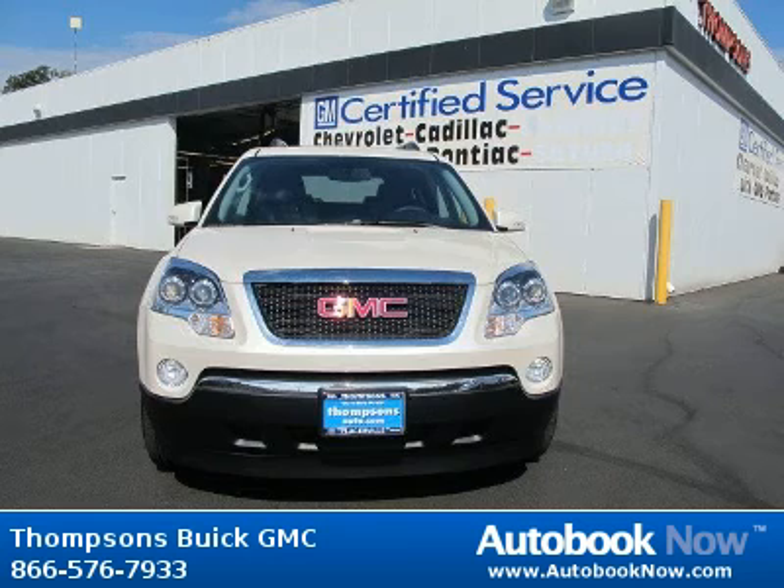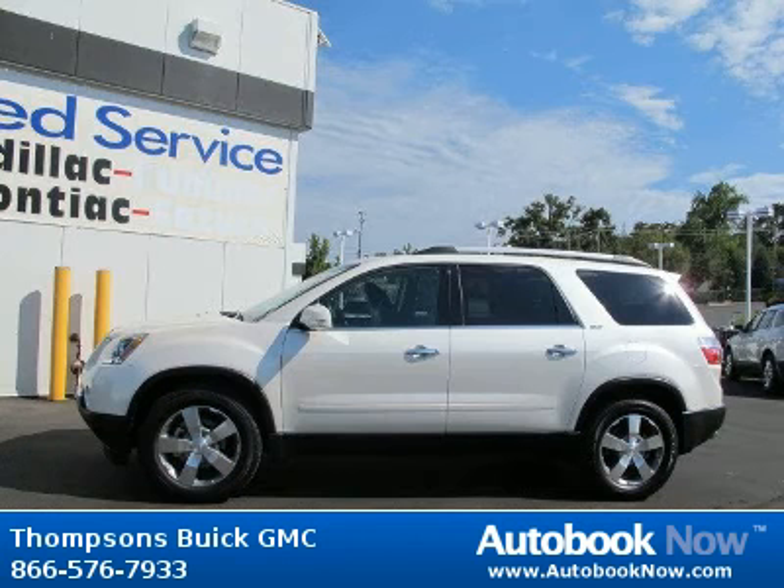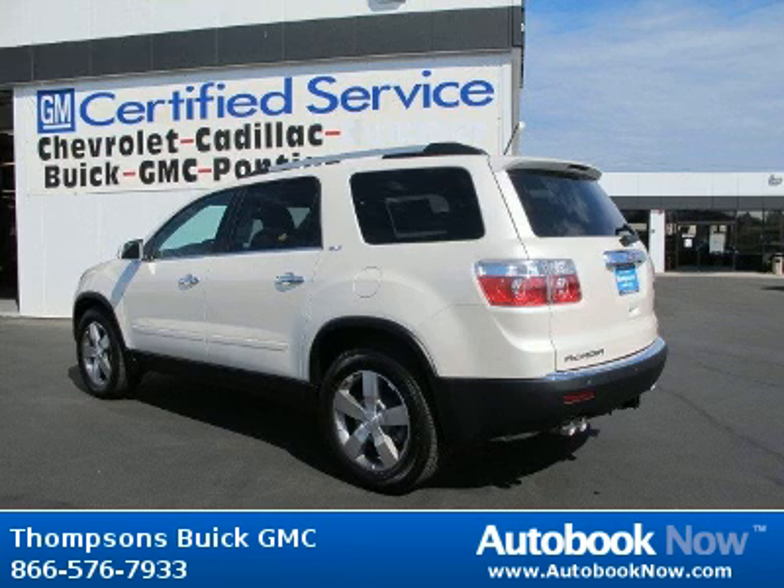This 2012 GMC Acadia is available at Thomson's Buick GMC in Placerville, California. This Acadia has a beautiful white diamond tricot exterior and ebony SLT leather interior. Features include steering wheel audio controls, leather wrapped steering wheel, wireless cell phone hookup, remote engine start and much more.